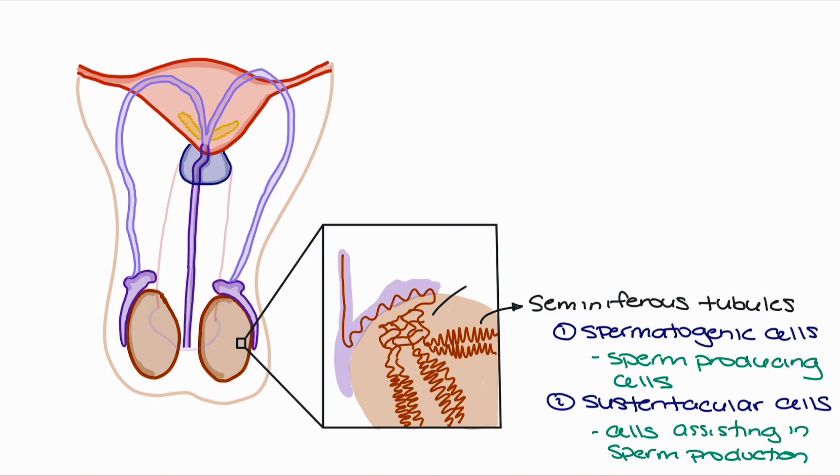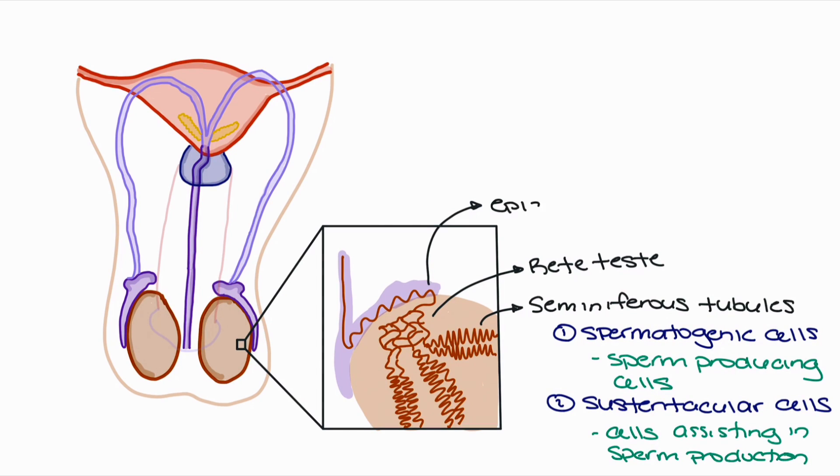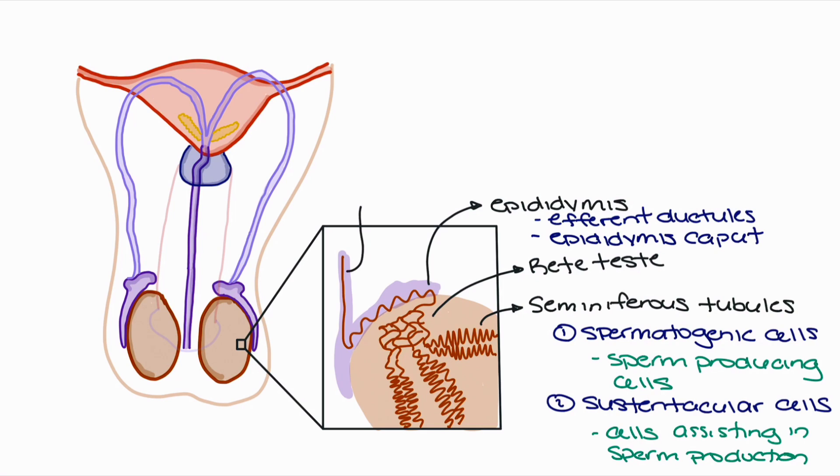After the completion of sperm production, the seminiferous tubules will also produce a fluid that will help push sperm towards the rete testis. From the rete testis, sperm will move into the epididymis. Two anatomical structures can be found within the epididymis: the first being the efferent ductules, and the second being the epididymis caput. Finally, upon exiting the epididymis, sperm will move towards the vas deferens and the eventual exit from the body.